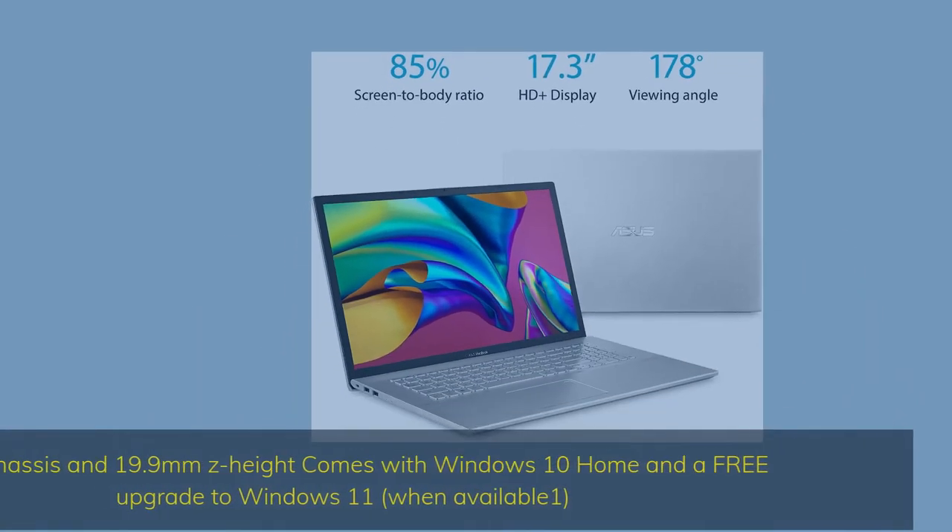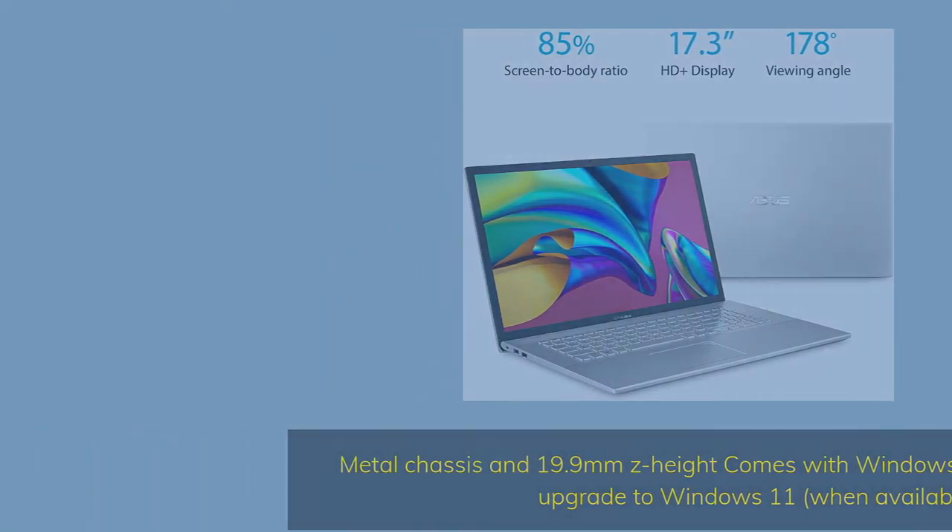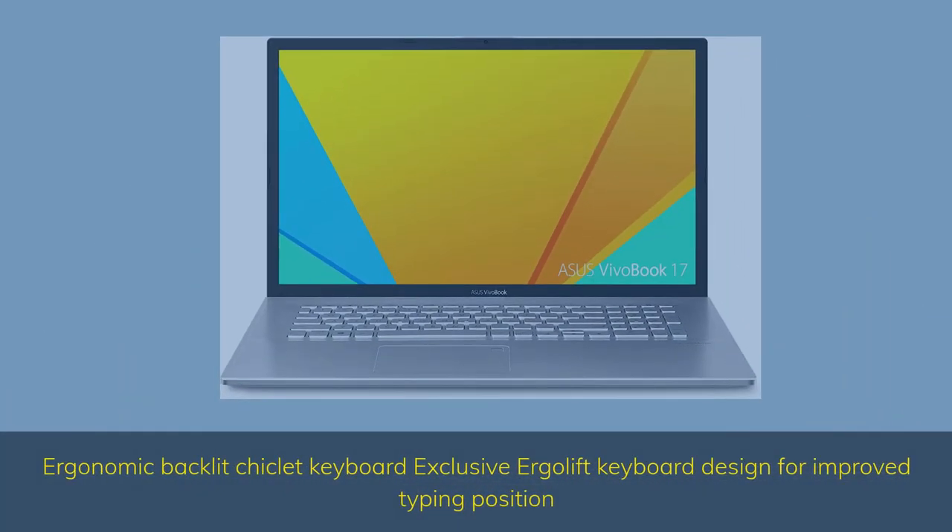Metal chassis in 19.9mm Z height, comes with Windows 10 Home and a free upgrade to Windows 11 when available. Ergonomic Backlit Chiclet Keyboard with exclusive ErgoLift keyboard designed for improved typing position.